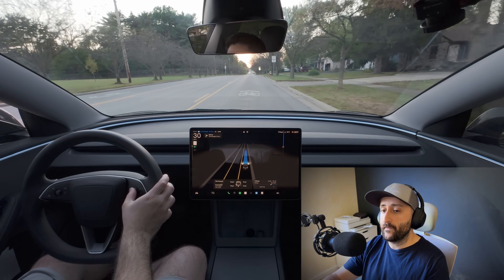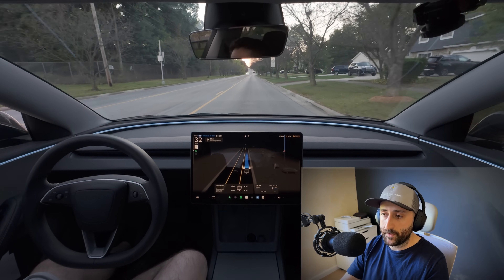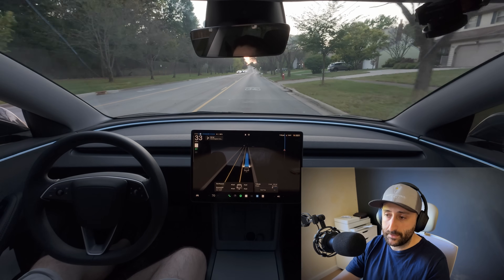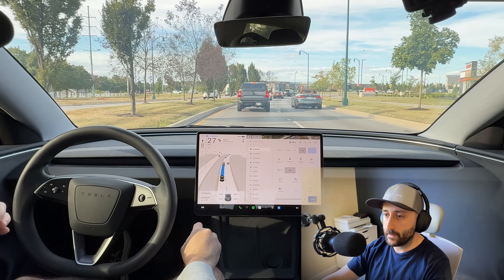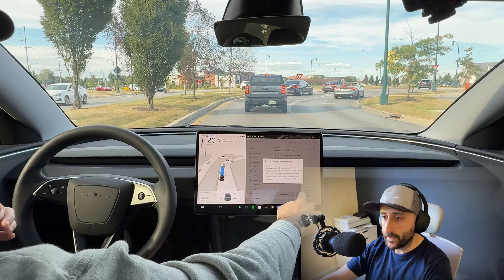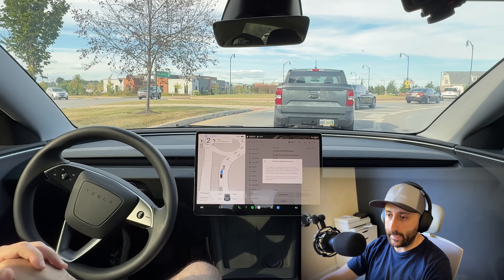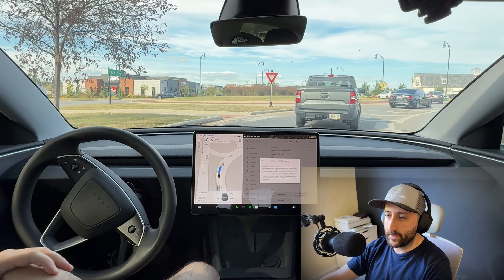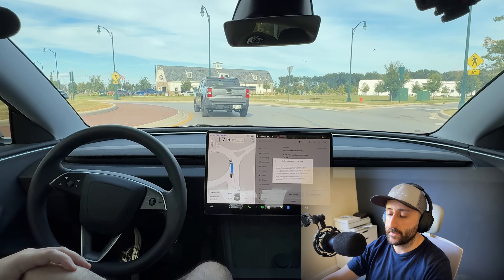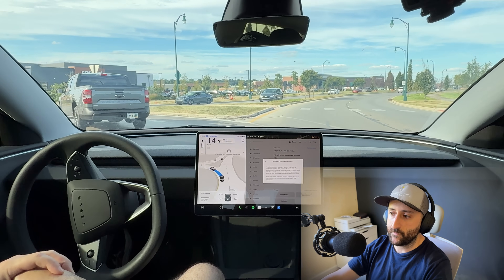With full self-driving version 14, I believe it's going to be a lot more proactive. It would have potentially understood what was happening much sooner and slowed down much earlier. In a post on X, Elon Musk confirmed that version 14 goes into early wide release as soon as next week, then 14.1 about two weeks later, and 14.2 after that. The initial wide release may still be to an early access or influencer group just to catch the bugs. Tesla will monitor telemetrics, crash rates, edge case failures, and user feedback before expanding further.